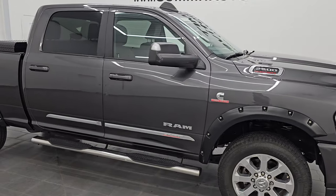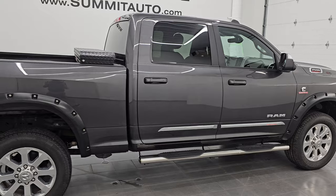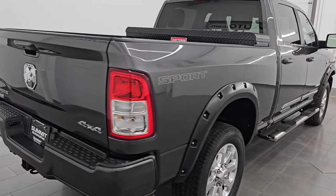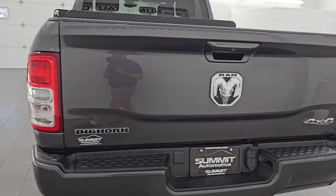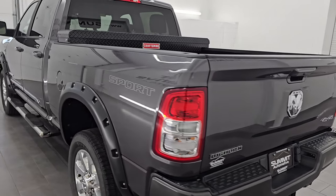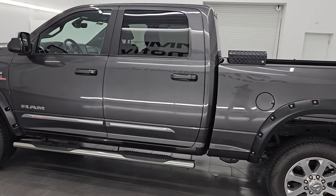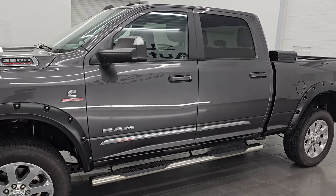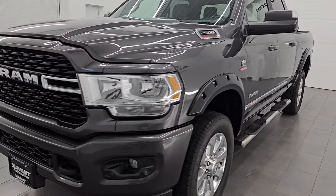Hey, this is Brett. I hope everybody's having a great day out there today and I am super excited to go over this ultra clean 2022 Ram 2500 Bighorn Level A with the Sport Appearance Group. This is stock number 14781Z. I am here at Summit Automotive in Fond du Lac, Wisconsin, your new and used heavy duty truck and Ram headquarters. This 2022 Ram 2500 has a 6.7 liter Cummins diesel engine.